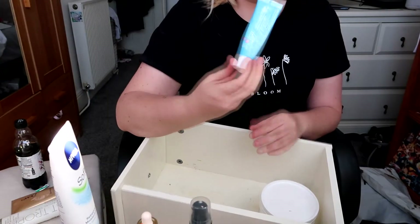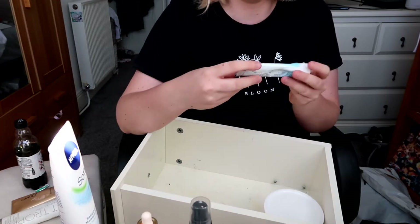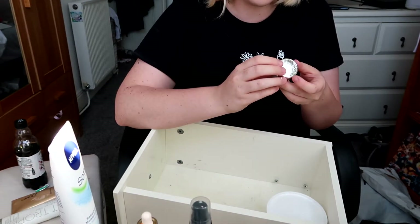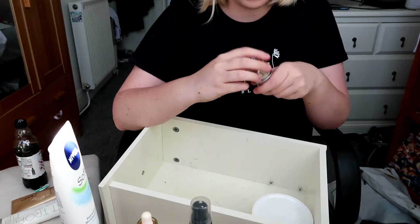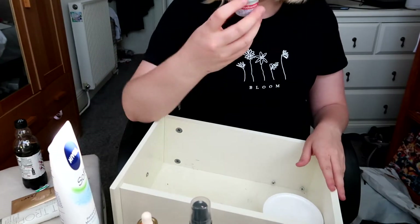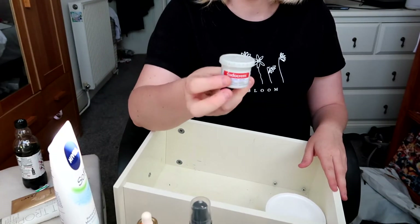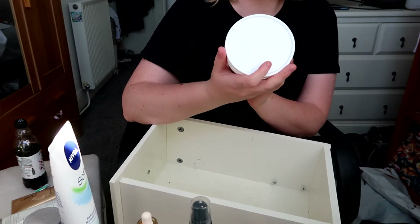I've got a peel-off tea tree face mask which I'm keeping because I like tea tree. There's some Savlon antiseptic cream — it's like a medicine drawer as well as a skincare drawer. I've got this Darphin Stimulskin Plus Multi-Correction Cream — I don't know what it's meant to do and I never use it, so I'm throwing that away. And my little pot of Sudocrem and the massive aqueous cream.